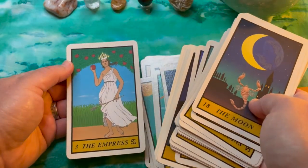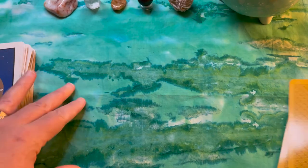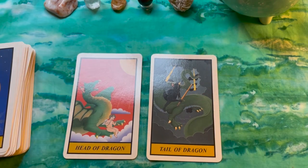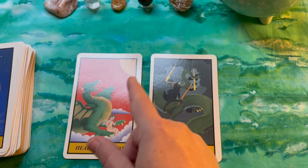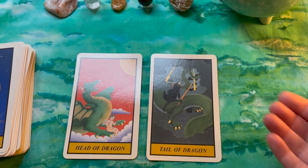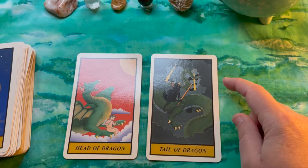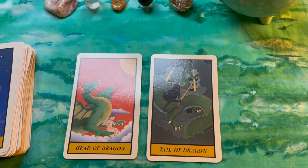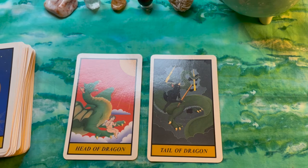I don't know a ton about it, so if you do, please share. This deck includes two bonus cards: Head of Dragon and Tail of Dragon, making it an 80-card deck rather than 78. The Head has positive imagery — a cherub, bright sunshine, a dragon flying along happily — while the Tail has negative imagery: lightning bolts, a demon riding the dragon's tail, dark storm clouds. If they came up in a reading I'd probably use them as 'yes/no' or 'favorable/unfavorable' cards.